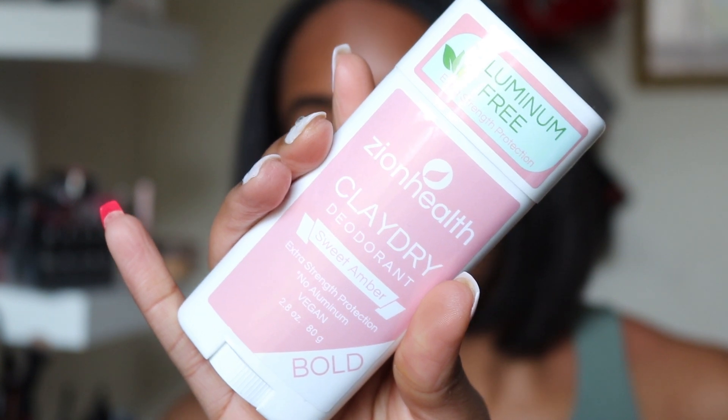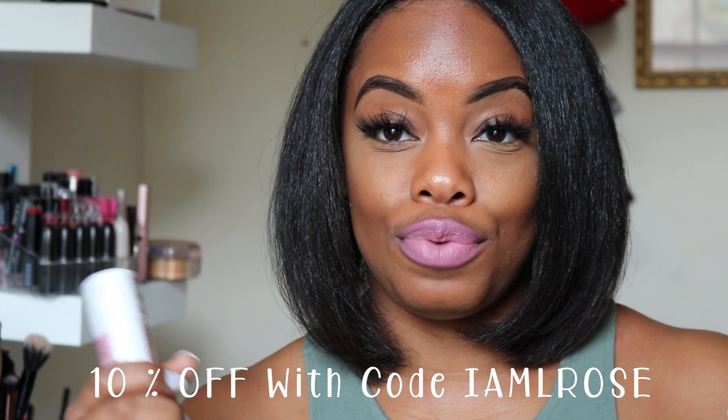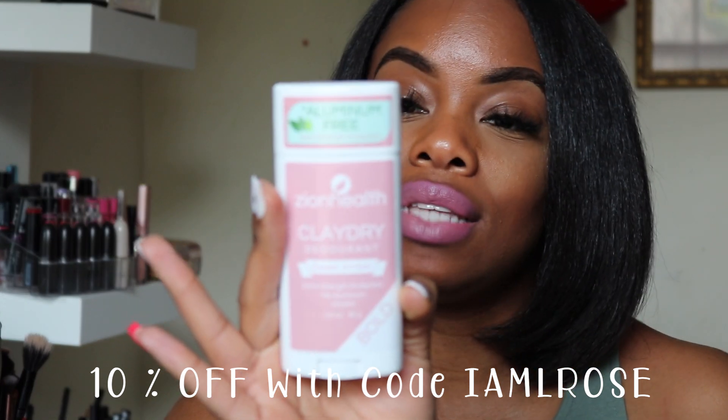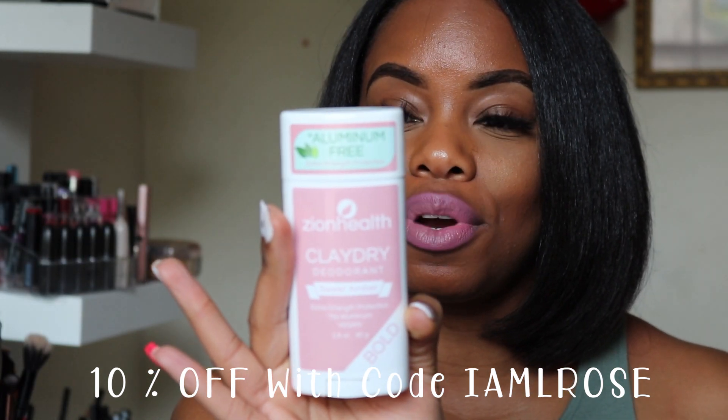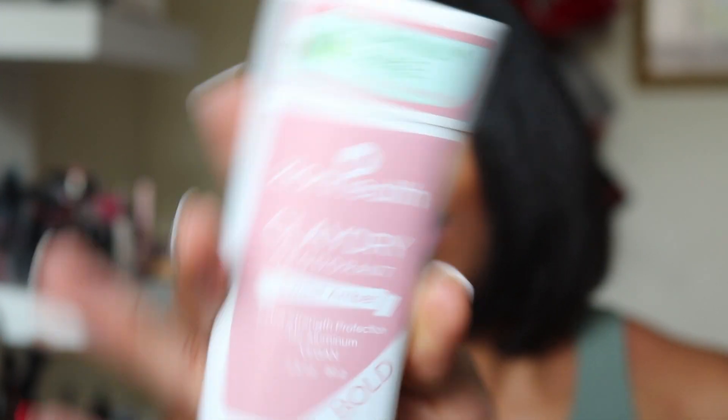So I was sent this clay deodorant, aluminum free, and I'll link their info below. This is not sponsored but they did give this to me for my honest review, and I have a coupon code for you guys — I think it's either 10 or 20% off. This is a clay deodorant with a unique formula of ionic clay minerals and essential oils that work to neutralize odor and naturally absorb wetness. It's called Sweet Amber, the company is Zion Health, and it is vegan.